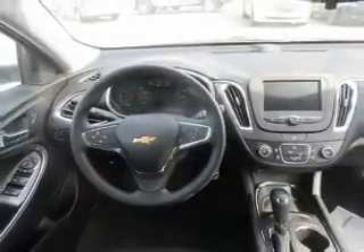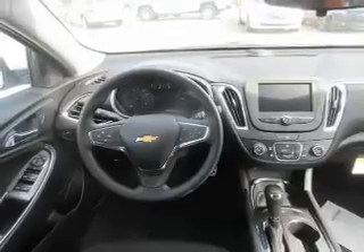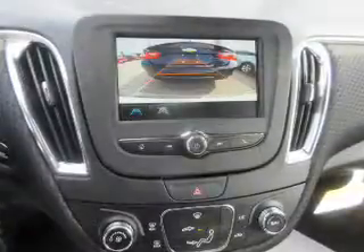Inside you'll find Bluetooth connectivity, Sirius XM satellite radio, and auxiliary input, steering wheel controls, push-button start, a backup camera, curtain head airbags, front airbags, side airbags, and side impact door beams.